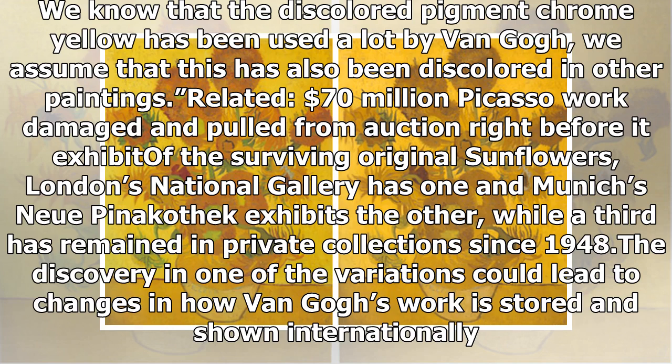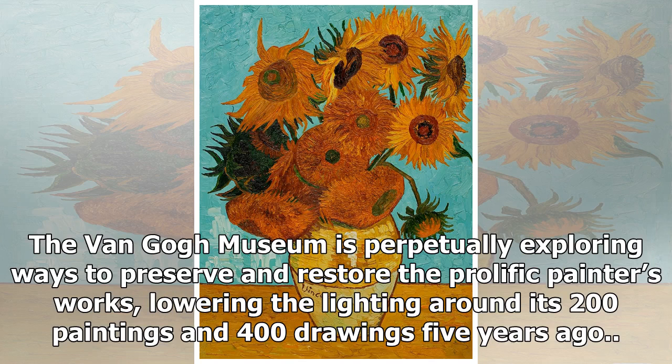Of the surviving original Sunflowers, London's National Gallery has one and Munich's Neue Pinakothek exhibits the other, while a third has remained in private collections since 1950. The Van Gogh Museum is perpetually exploring ways to preserve and restore the prolific painter's works, lowering the lighting around its 200 paintings and 400 drawings five years ago.